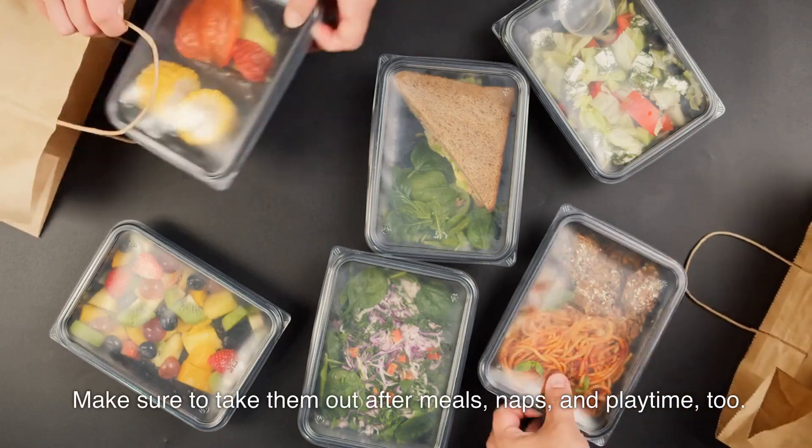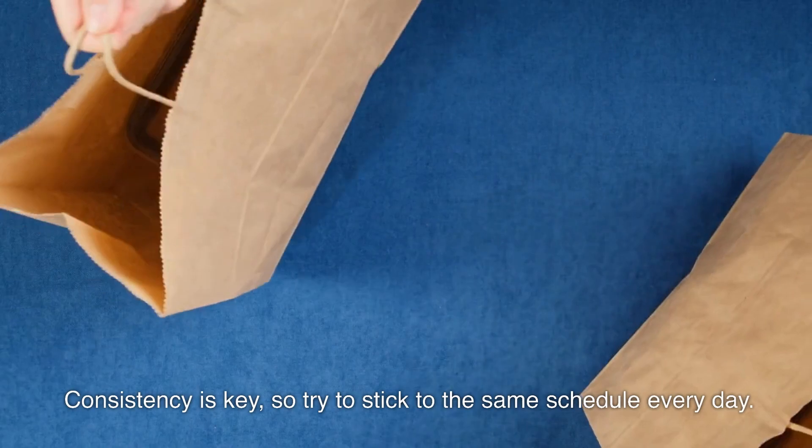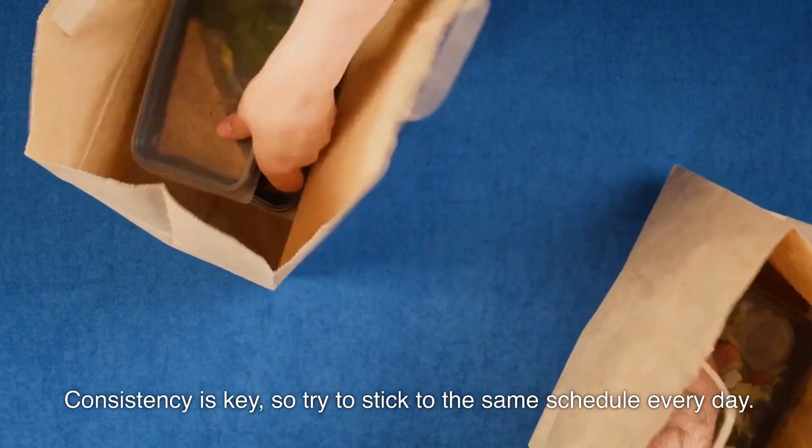Make sure to take them out after meals, naps, and playtime too. Consistency is key, so try to stick to the same schedule every day.